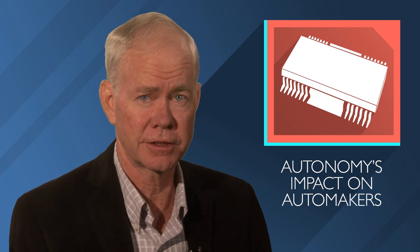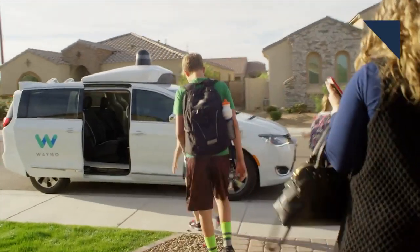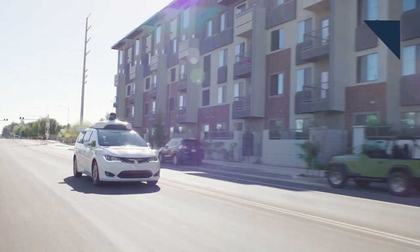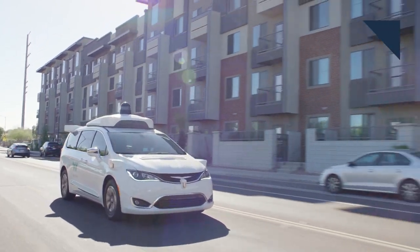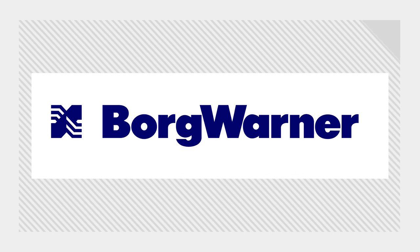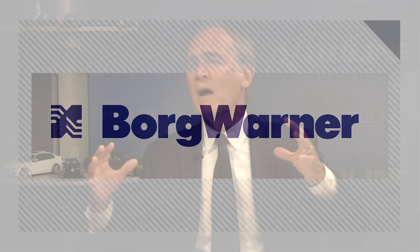Larry Burns is the former head of research and development at General Motors, and he's written a book called Autonomy that says the convergence of autonomy, electrification, connectivity, and ride sharing is going to change the auto industry as we know it. He's our guest on Auto Line This Week, and he discussed how automakers will be impacted by the change. He says most cars will get used 300,000 miles rather than 150,000, so that should cut the number of cars that need to be produced in half.